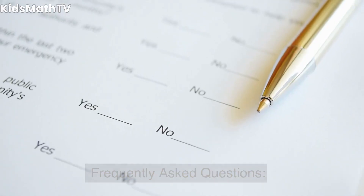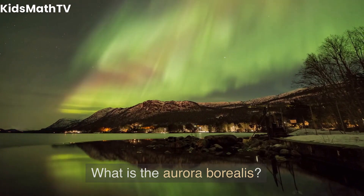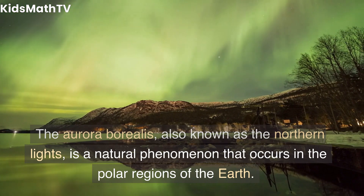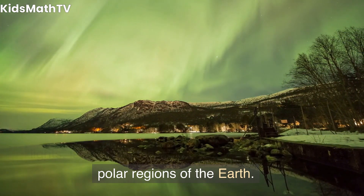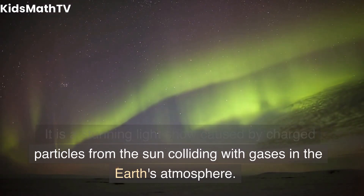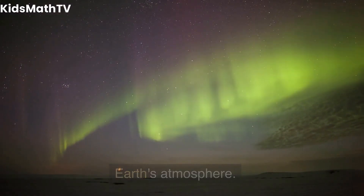Frequently Asked Questions. What is the Aurora Borealis? The Aurora Borealis, also known as the Northern Lights, is a natural phenomenon that occurs in the polar regions of the Earth. It is a stunning light show caused by charged particles from the sun colliding with gases in the Earth's atmosphere.